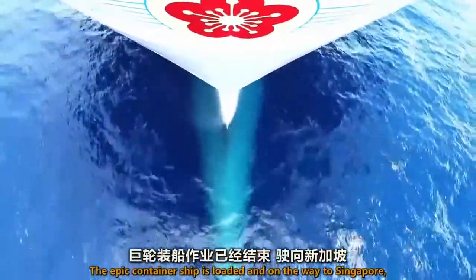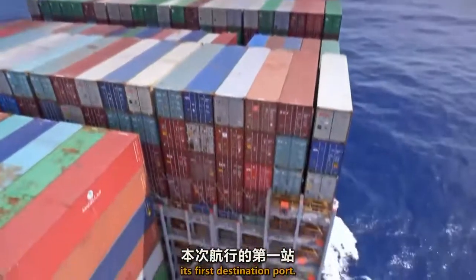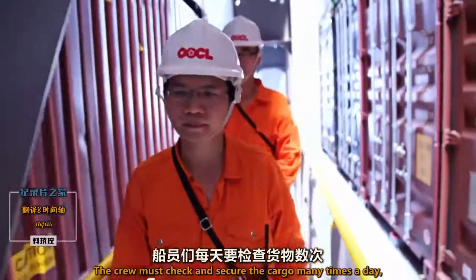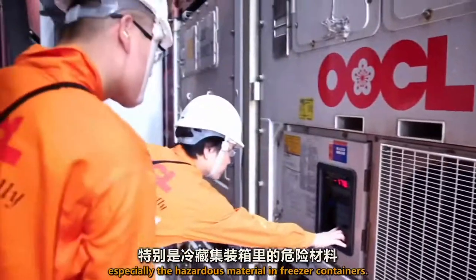The epic container ship is loaded and on the way to Singapore, its first destination port. The crew must check and secure the cargo many times a day, especially the hazardous material and freezer containers.